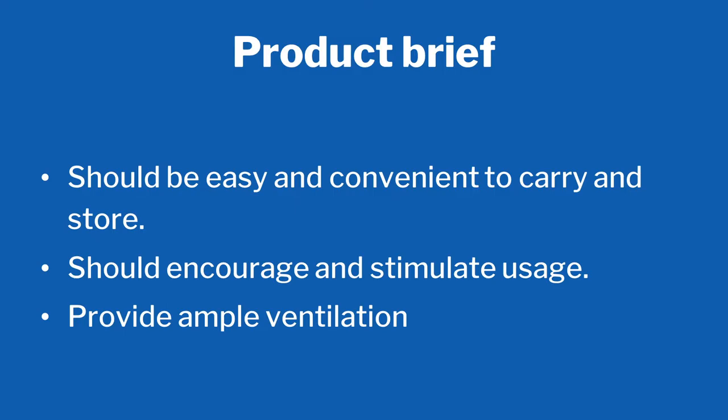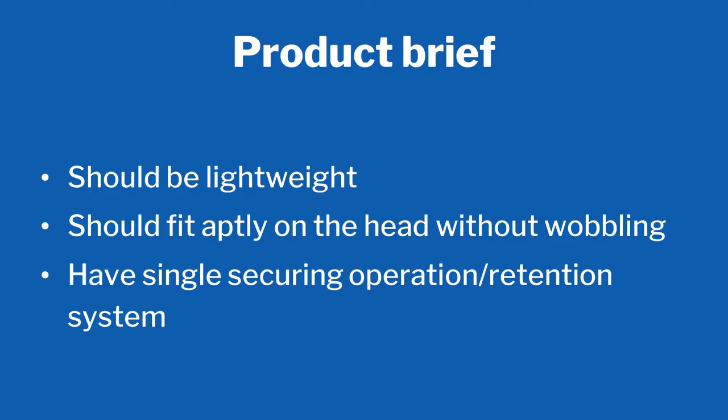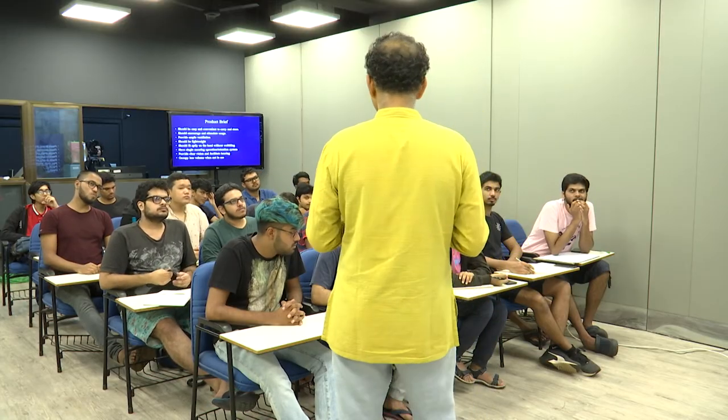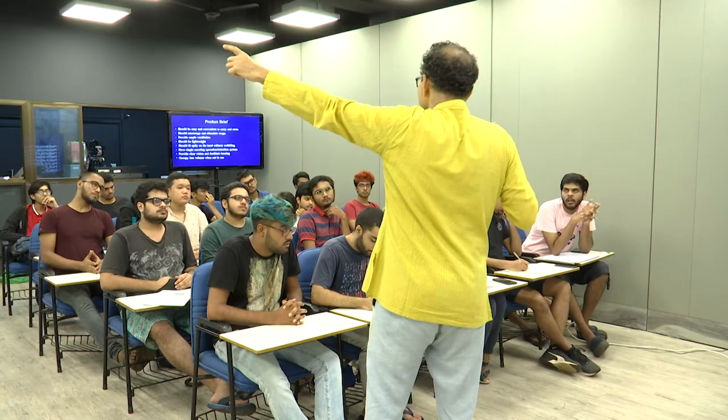This is the most important thing of our design process: the product brief. The helmet should be easy and convenient to carry and store; should encourage and stimulate you to wear it; provide ample ventilation; should be lightweight; should fit aptly on the head without wobbling — a lot of helmets are loose; provide clear vision; facilitate hearing; and occupy less volume when not in use. These are the briefs. When you have brief points, you work on them and make multiple ideas. Each problem should have an idea, multiple ideas together make a concept, and multiple concepts compete to be selected against the product brief criteria.